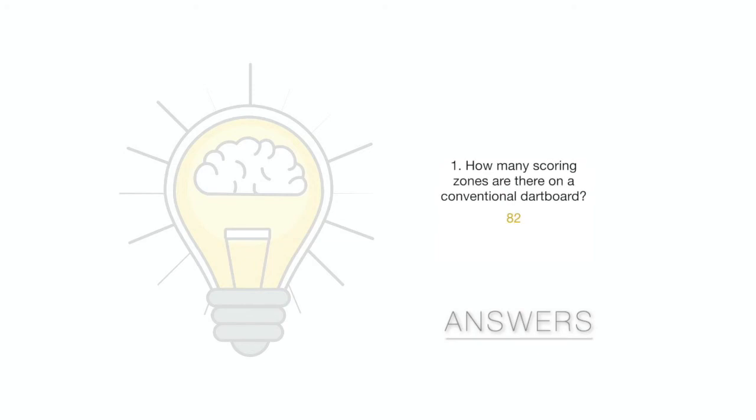Okay then, time for some answers. Question 1: How many scoring zones are there on a conventional dartboard? That's 82. Question 2: In what sport would you compete for the America's Cup? It's sailing. Question 3: The letters RSA on an Olympian's vest means they're representing which country? That's South Africa.